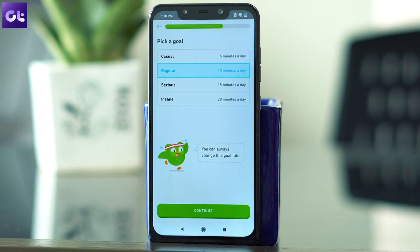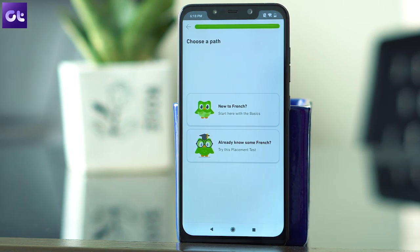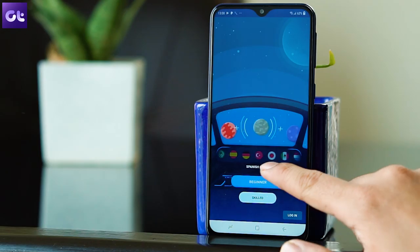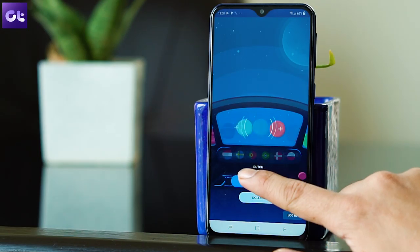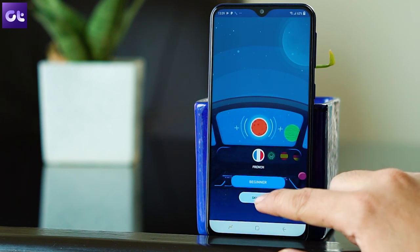So those were the top five apps you can use to learn a new language. I hope you liked the list we have curated, and if you have, do hit the thumbs up below the video. And also subscribe if you haven't already. That's all, and as the French would say, bonjour — meaning, have a good day, fellas.